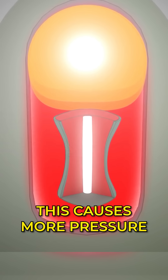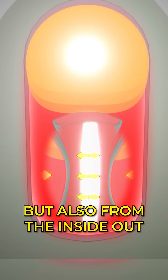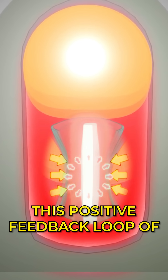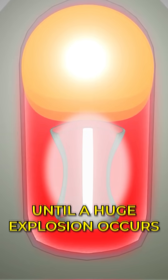This causes more pressure on the lithium deuteride, not only from the outside in, but also from the inside out. This produces more fusion, which releases more neutrons, which causes more fission. This positive feedback loop of fission-fusion reactions goes back and forth until a huge explosion occurs, ripping everything apart.